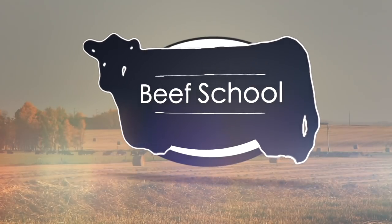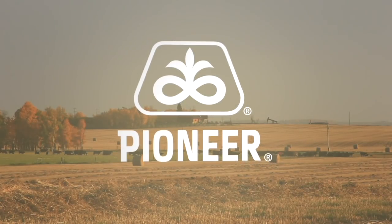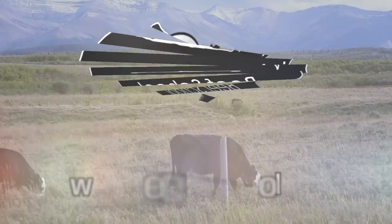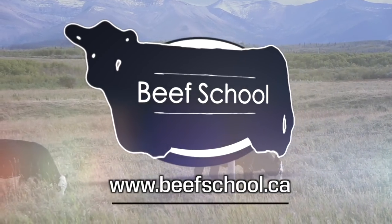The Beef School on realagriculture.com is brought to you by Pioneer Hybrid Canada. To find more Beef School episodes, go to beefschool.ca. Jay Strove here with realagriculture.com and we're here for another episode of the Beef School, joined today by Karen Boschman of AAFC Lethbridge. Today we're talking about starch.